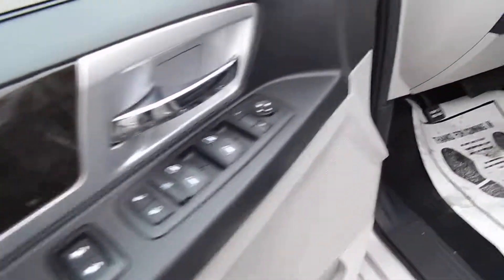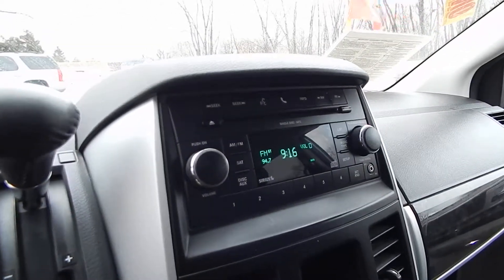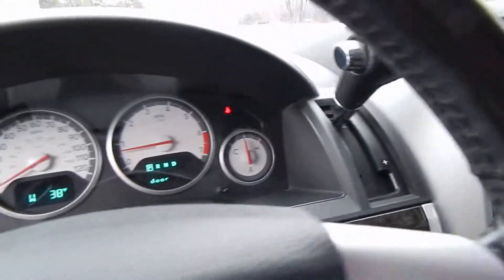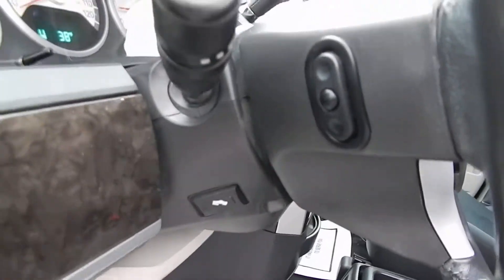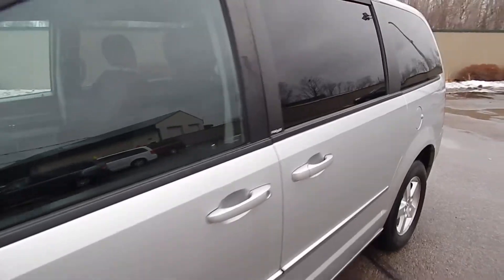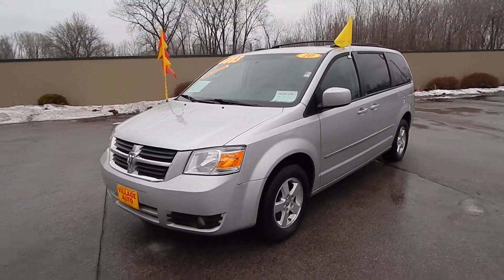Of course the full power options, power driver side seat, AM/FM CD player with MP3 capability and auxiliary input, dual climate control, cruise control, auto-stick feature, adjustable foot pedals, along with steering wheel audio controls. Very clean, very well-maintained van that runs and drives perfectly. Stop on down to Village Auto and bring this 2010 Dodge Grand Caravan SXT home with you today.